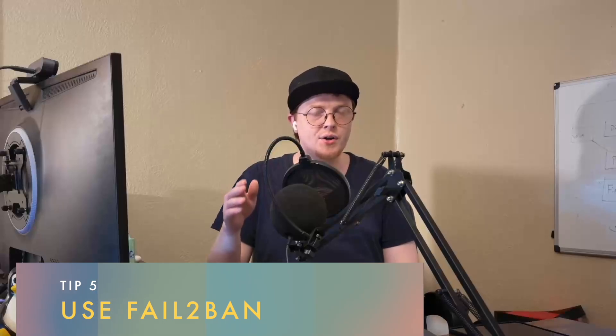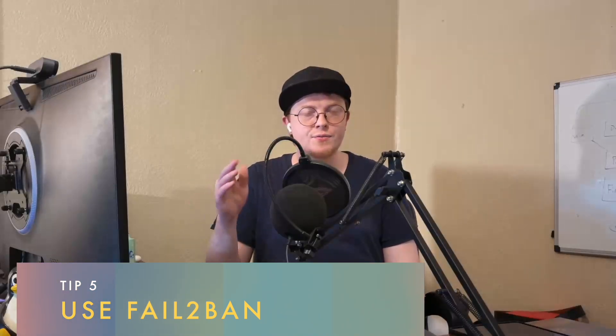My next tip for your Linux server is to use a package called fail2ban. It's very simple. Basically, it records every time someone attempts to log into your server, and after they fail three times, five times — whatever you set it to — it prevents that IP address from trying to log in again. This really reduces the likelihood of a brute force attack getting into your server, and there's no reason not to use it, even if your server's on your home network.